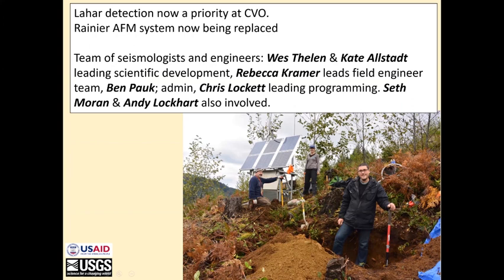So, replacing the system: lahar detection is now a priority at CVO. We're doing this with funding following a tragic landslide in the north of the state several years ago. CVO has a powerful team of seismologists and engineers working on this. We've got Wes Thalen and Kate Alstead leading the scientific development along seismic and infrasonic lines, Rebecca Kramer leading the field engineering effort, and Ben Pauk doing all the admin wrangling.